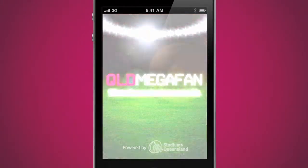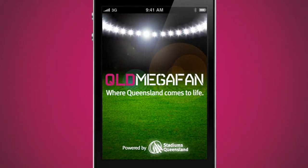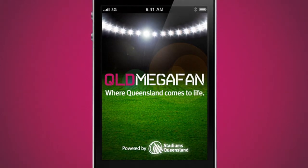And the best thing is, it's free, so you can't lose. Go to the App Store and download MegaFan today, where Queensland comes to life.